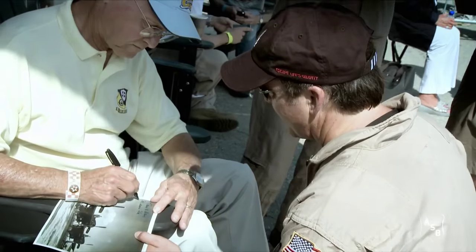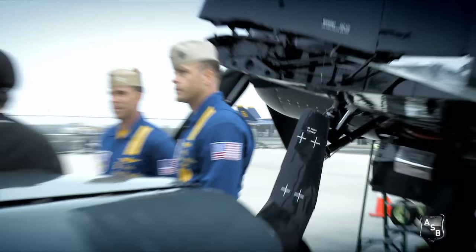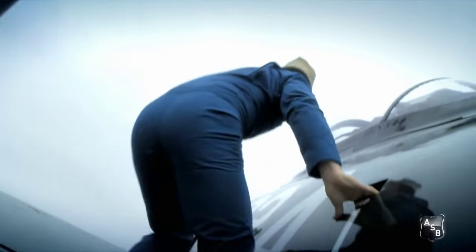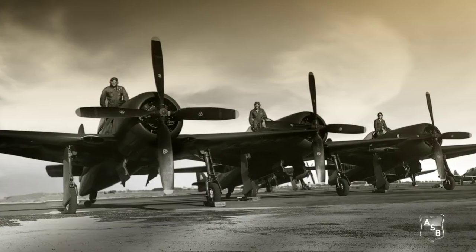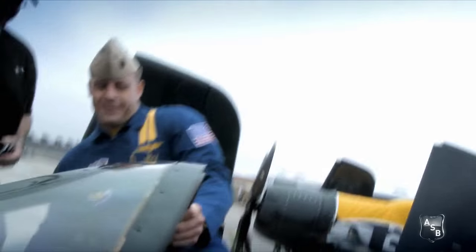Dan, Jim and I all love the things that we get to do with these aircraft in different ways, but there's one thing that I know for a fact that we really share in common — to be able to share it with the Blues. That team, the current team, hadn't even seen or touched a Bearcat. That's their history. That's their living history.